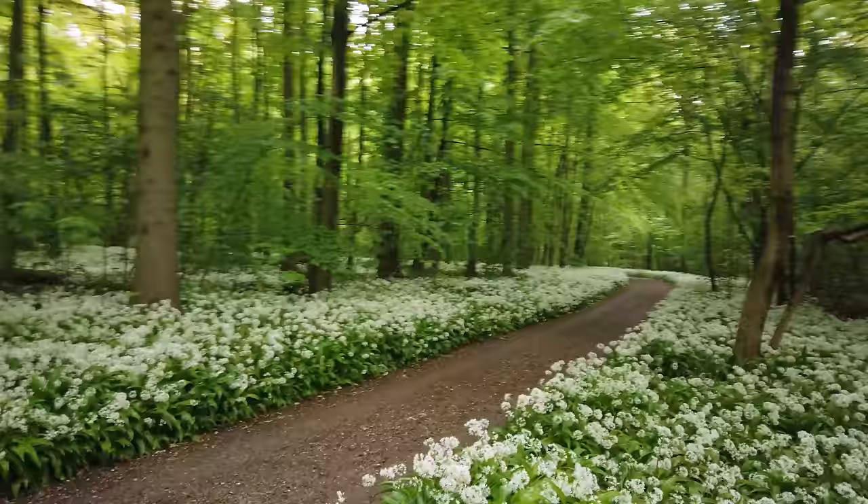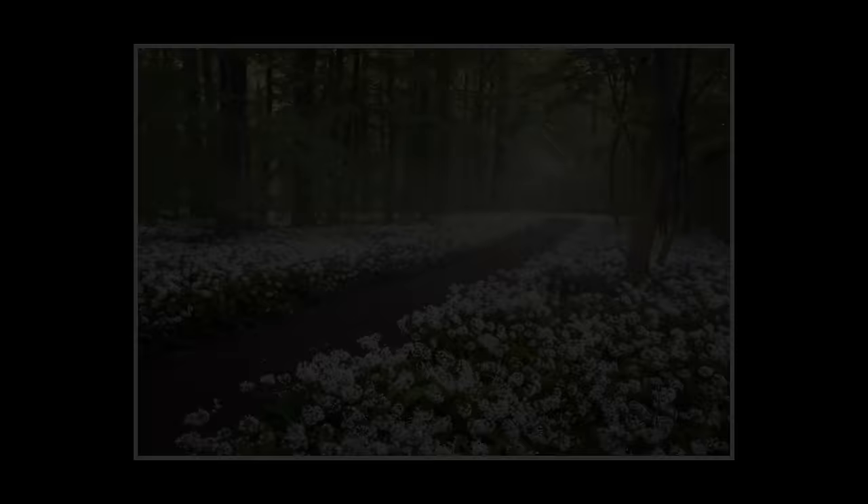I have a lot of different compositions that I want to get through. The first one is here — simply just have all the wild garlic here, and then I have the road leading through the scene. Super simple and easy composition.